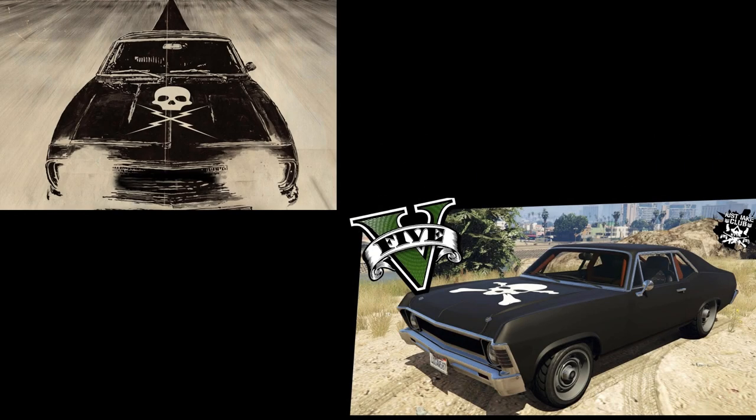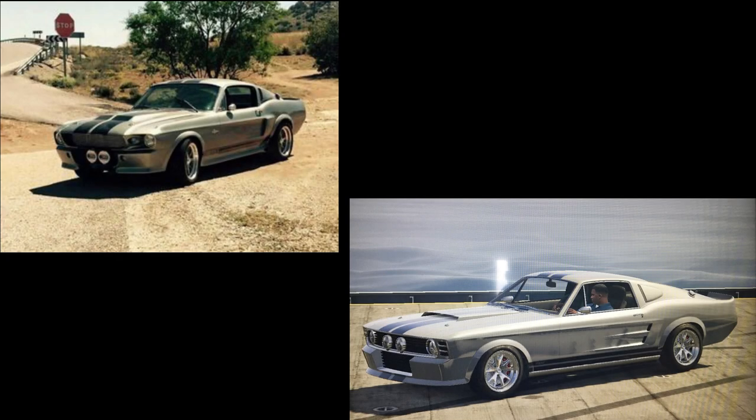The next car is the black Chevy Nova from the Death Proof movie. In the movie the stunt driver believes his car is indestructible — hence the name — and he goes around killing young women. His car is iconic with the matte black Chevy Nova and a skull on the bonnet, and we can actually get that in GTA Online. I used the Vamos from the Arena Wars DLC — just paint it matte black, paint the wheels black, and put the skull on the bonnet.